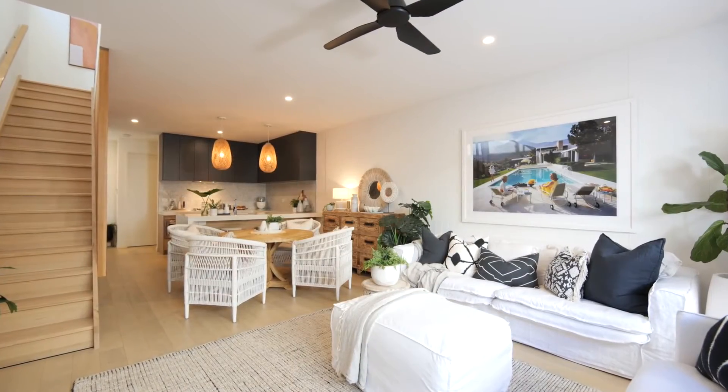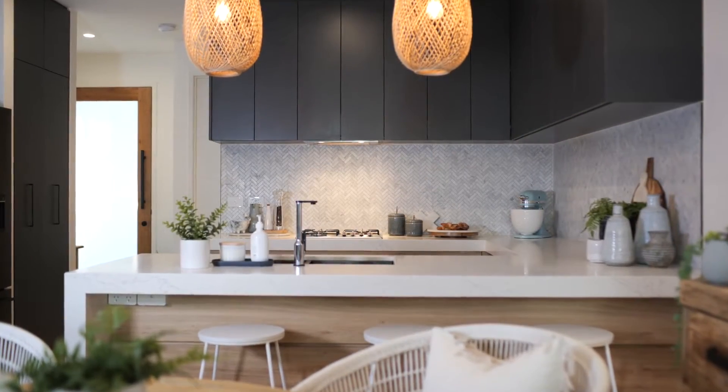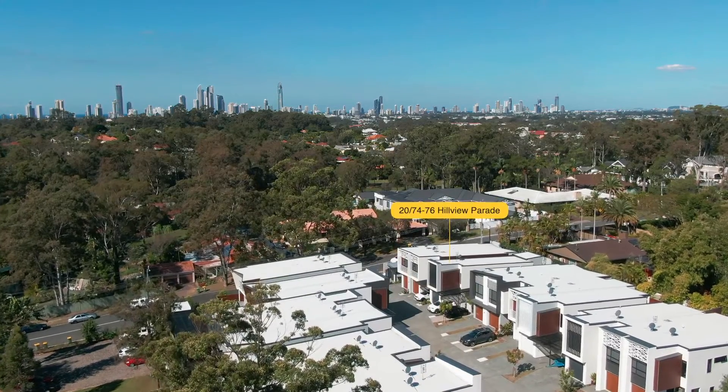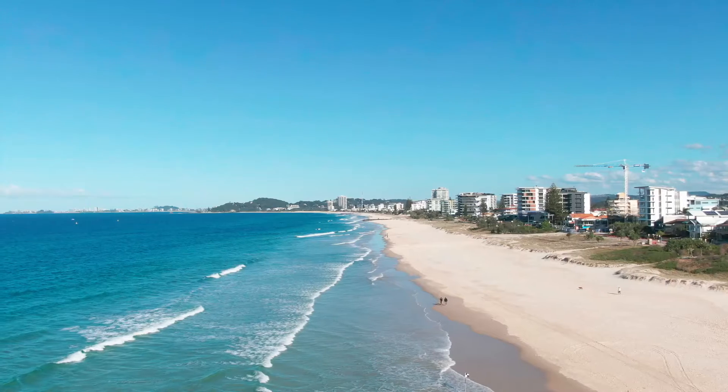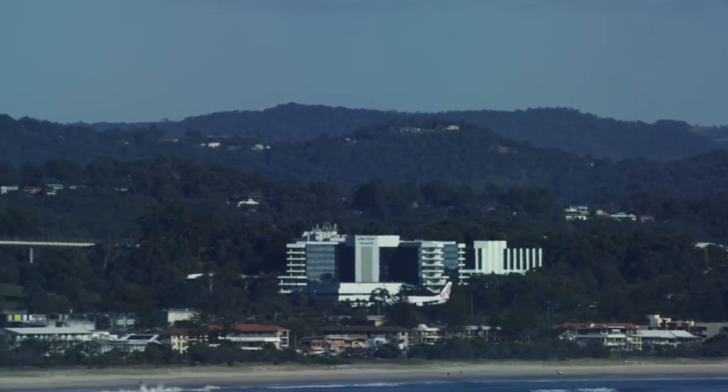Welcome to 20/74 to 76 Hillview Parade. This is a beautiful luxury villa located in the heart of the Gold Coast at Ashmore. You are literally 10 minutes from the golden beaches as well as all the shopping centres, access to motorways, M1, airport, Brisbane and Gold Coast. You couldn't ask for a better location.